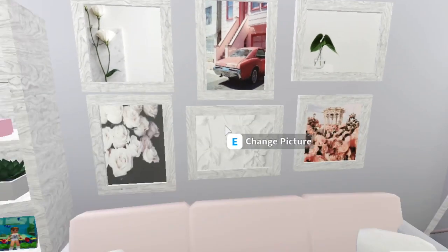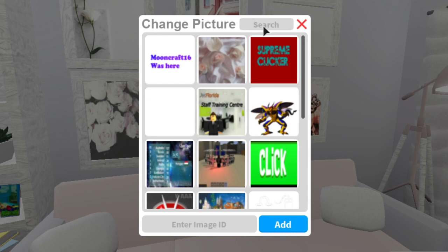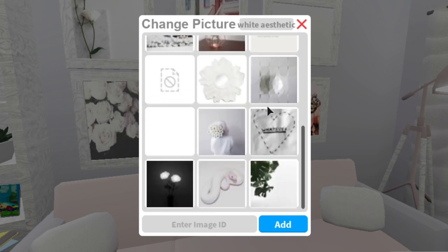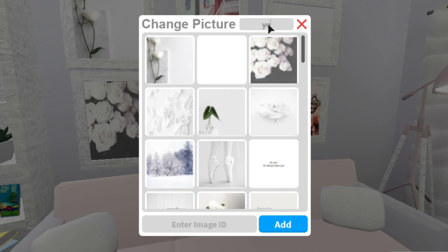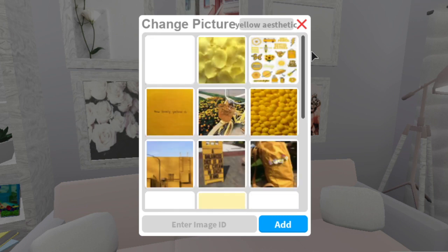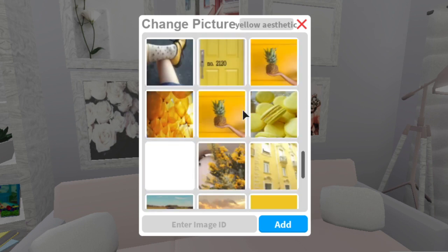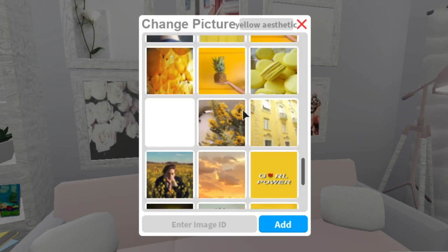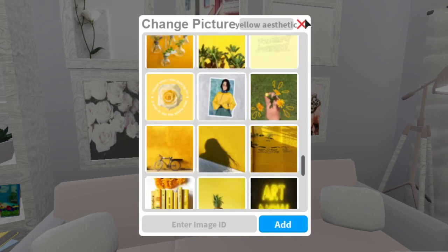For example, if I wanted to search for a white aesthetic photo, you'll get all these different really cool photos you can use. If you do the same for 'yellow aesthetic,' you get a bunch of really cute photos as well. So just make sure to put the word 'aesthetic' after what you're looking for — that's kind of how you find all those Tumblr-ish photos.